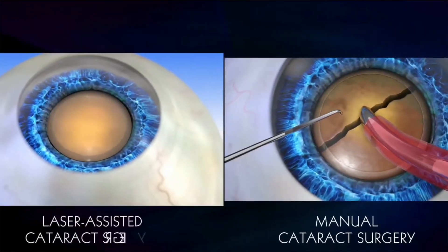The laser is just more precise than a human hand. There are certain lenses, like multifocal lenses, where centration is extremely important. Having the femtosecond laser perform some of the steps that determine lens centration is very useful in these types of lenses.